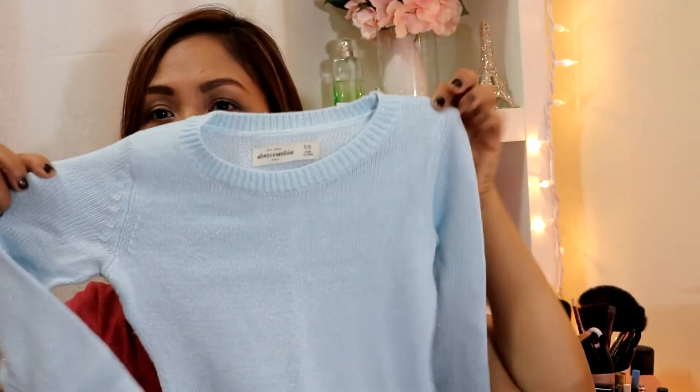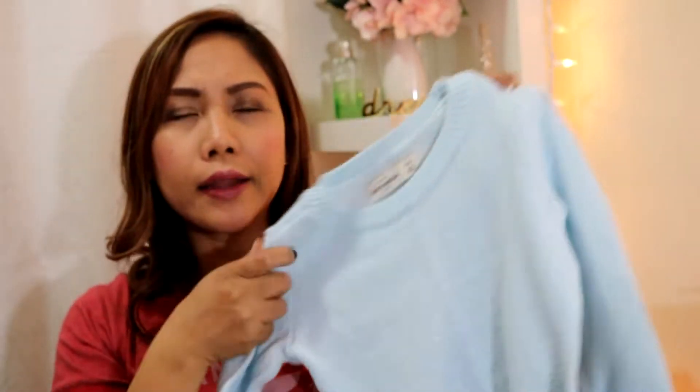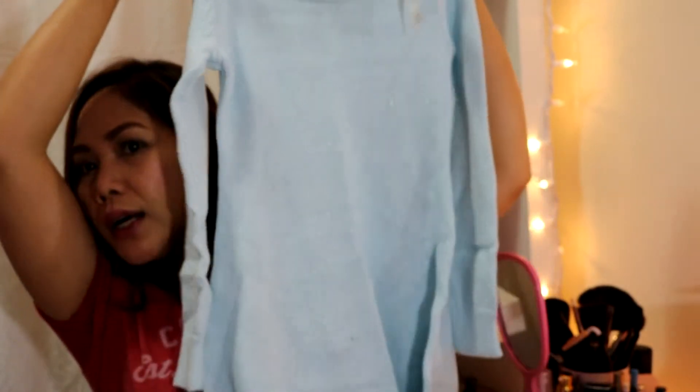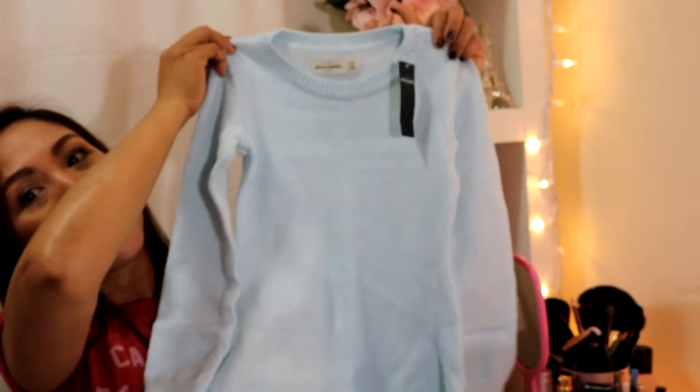Next haul — I got my daughter a dress I ordered online. It's still in the packaging; it's a winter/fall dress. I'm going to unwrap it for you guys. It's from Abercrombie, on sale — originally $54 Canadian but I got it half off. It's super warm; she could wear this during winter and fall season.